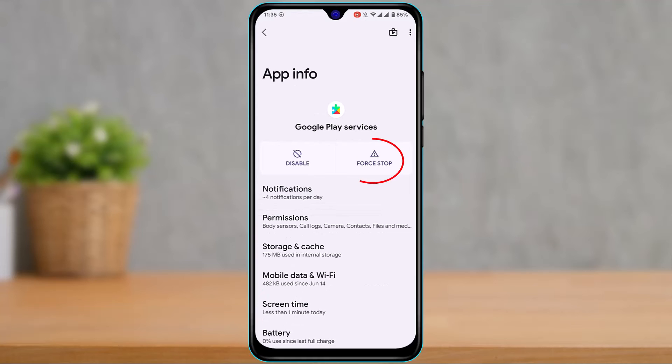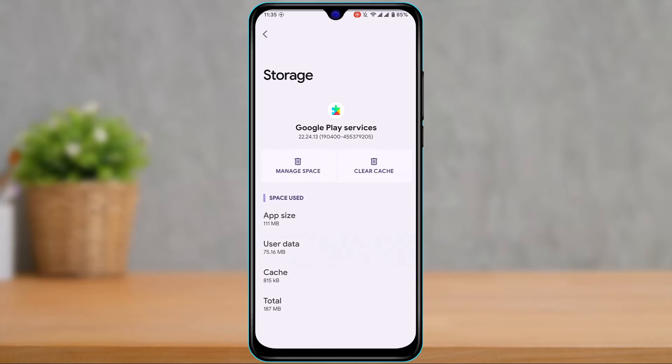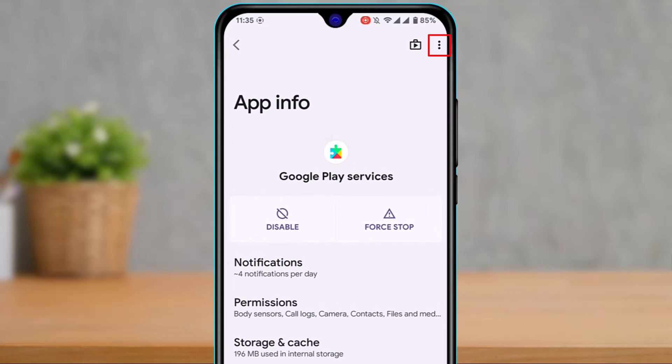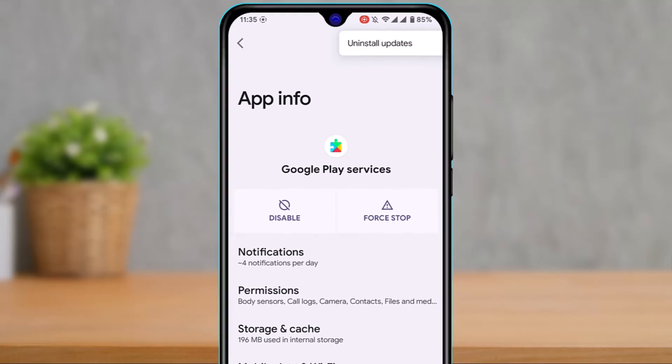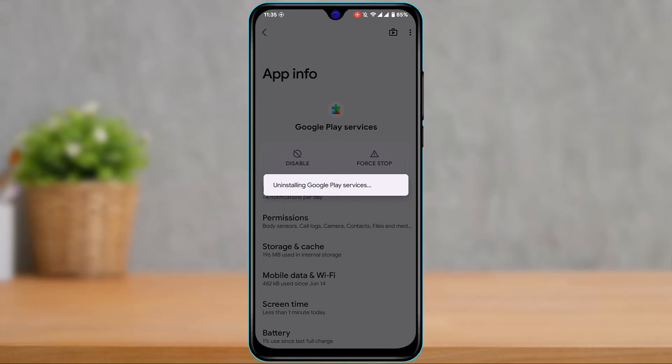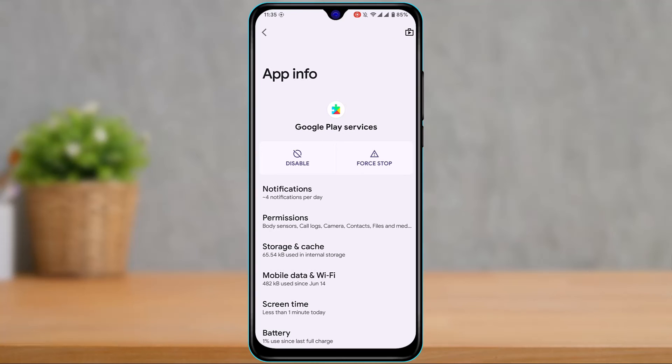Once inside Google Play Services, first tap the Force Stop button. After force stopping, tap on Storage and Cache, then tap Clear Cache. Next, go back and tap the three-dot icon in the top right and select Uninstall Updates. It will prompt that the app will be replaced with the factory version — tap OK. This will uninstall all updates for Google Play Services.